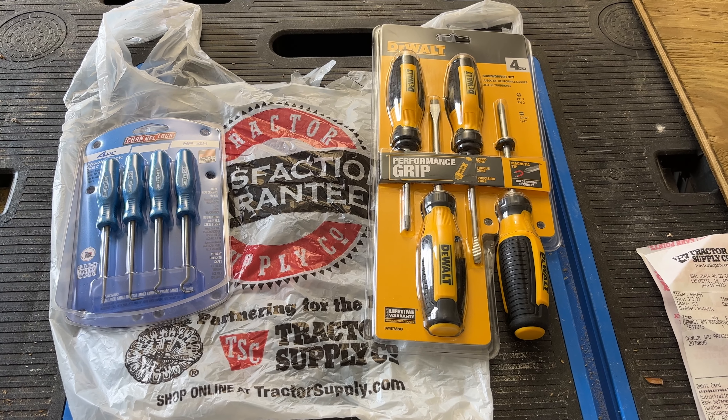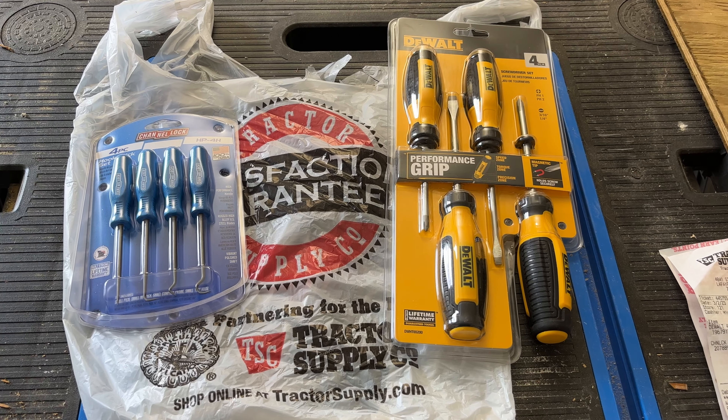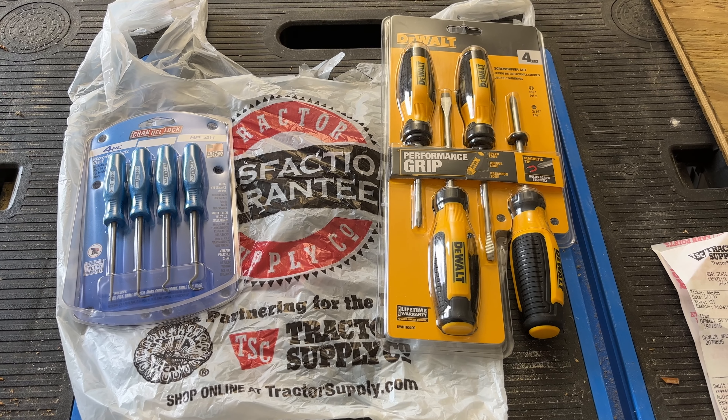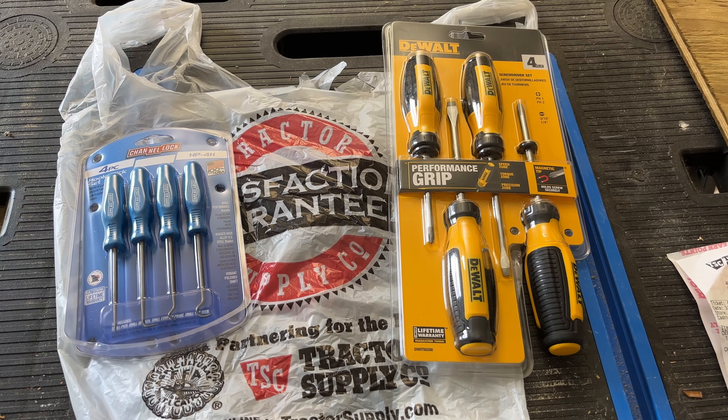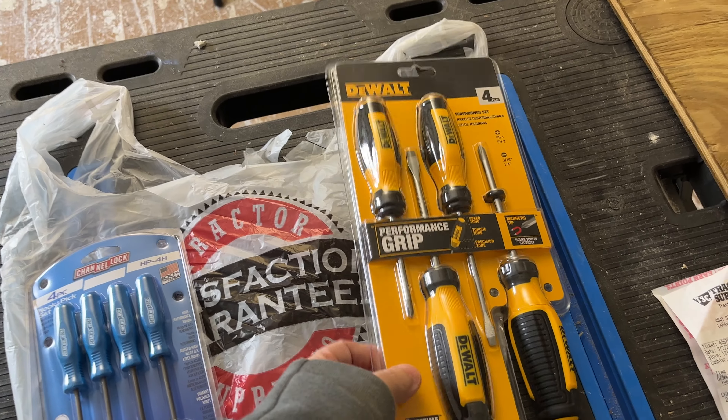Hey, what's up my fellow tool lovers, this is the Hoosier Tool Guy here with another video. Just a quick one — it's a tool haul I had from Tractor Supply the other day. We got this DeWalt four-piece screwdriver set.